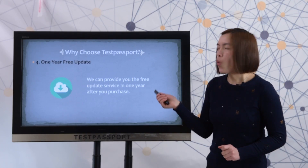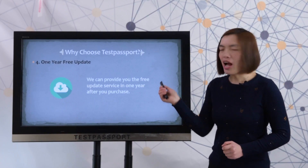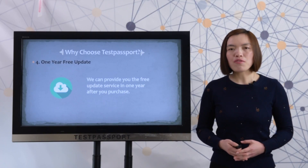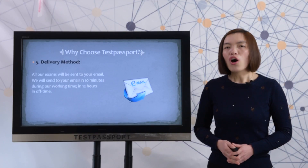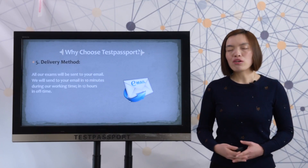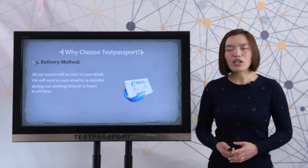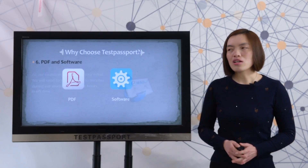Fourth, one year free update. We provide free update service for one year after your purchase. All our exams will be sent to your email — within 10 minutes during working hours and within 12 hours during non-working hours.